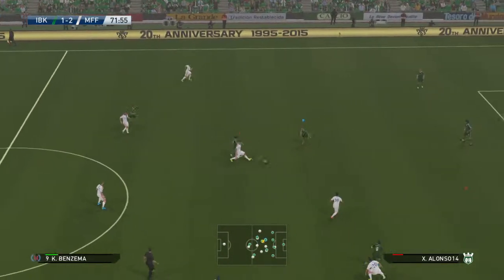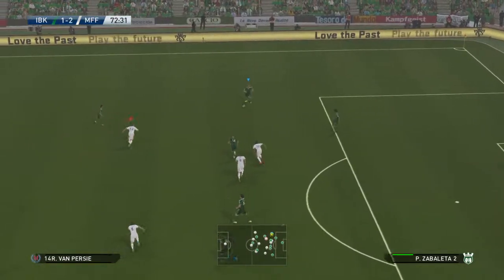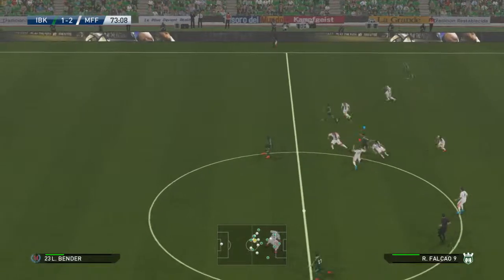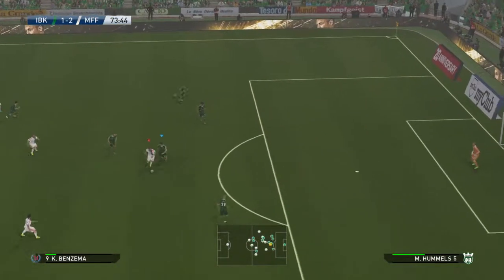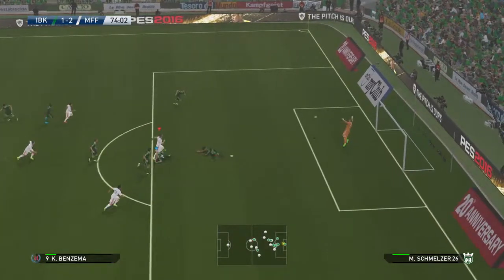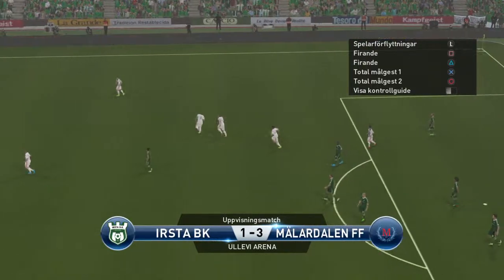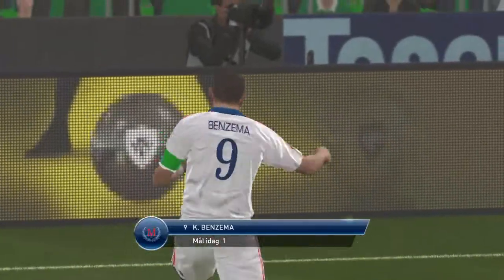And it's Van Persie. Max Hummels does well there — alert. Falcao. Cazorla. Benzema, and he's shown him a clean pair of heels. World-class carry Benzema! Two to the good. They have breathing space.